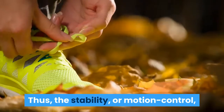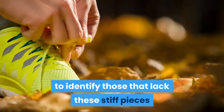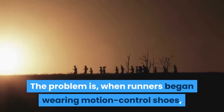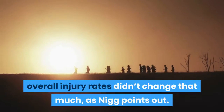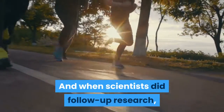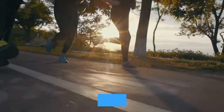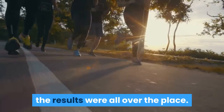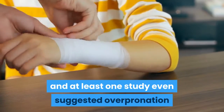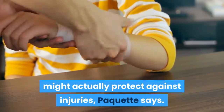Thus, the stability or motion control shoe was born, as was the term neutral shoes — to identify those that lack these stiff pieces and allow your foot to move more naturally. The problem is, when runners began wearing motion control shoes, overall injury rates didn't change that much. When scientists did follow-up research measuring biomechanical factors like pronation and watching to see which runners got hurt, the results were all over the place. Some studies showed a link between pronation and injury risk, others showed none, and at least one study even suggested overpronation might actually protect against injuries.